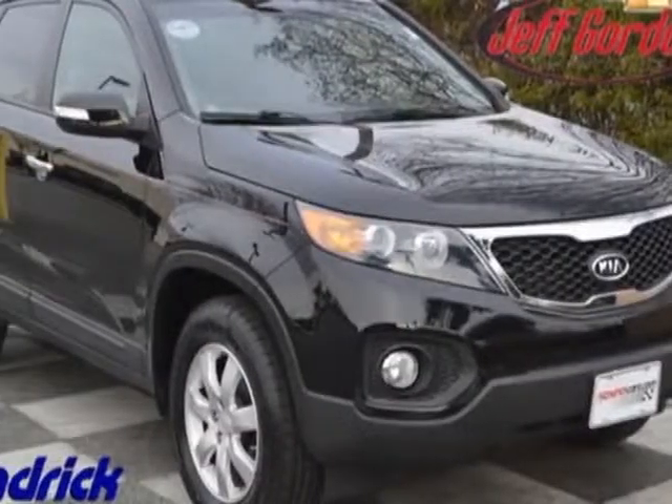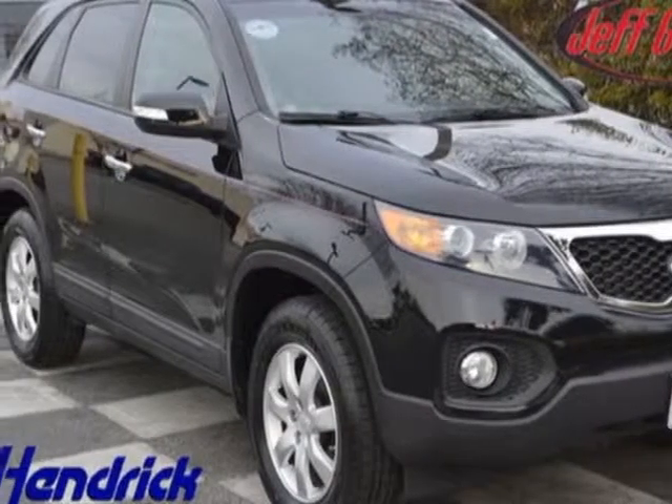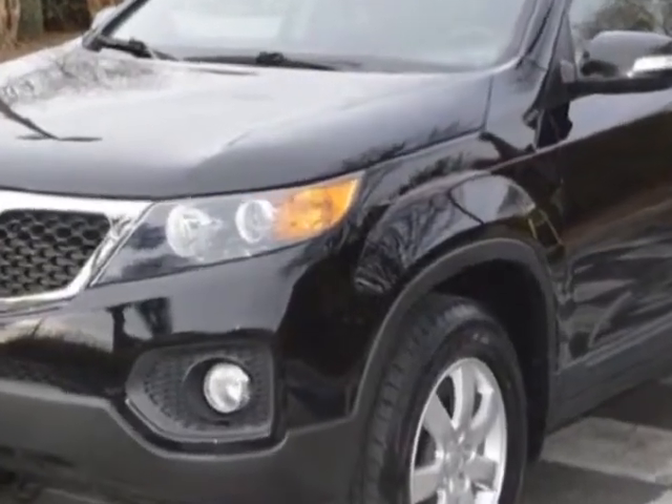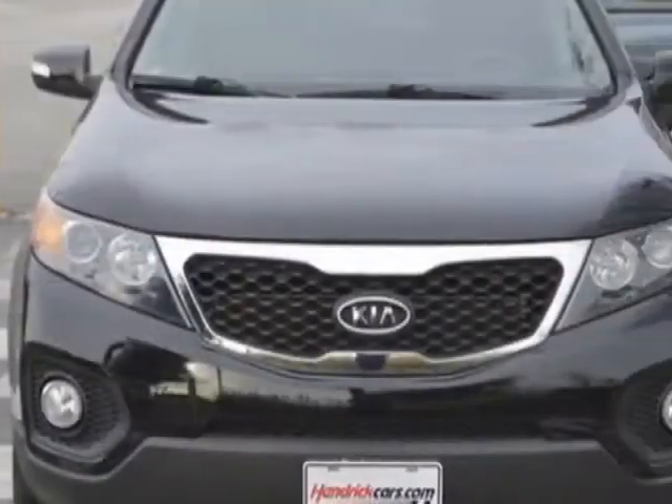Come take a look at this 2011 Kia Sorento. The Sorento has just under 31,000 miles. For your protection, this vehicle has a factory warranty.